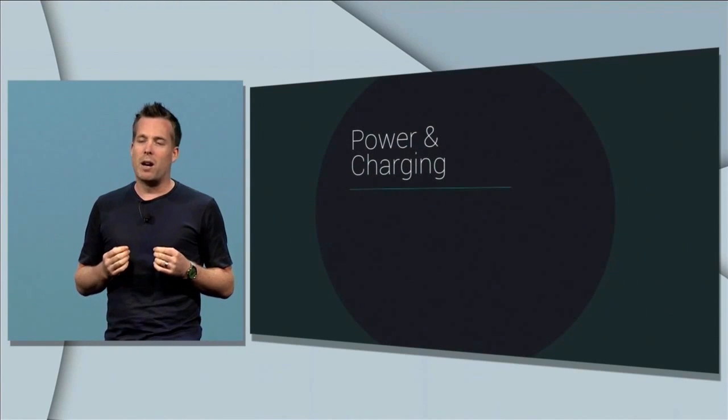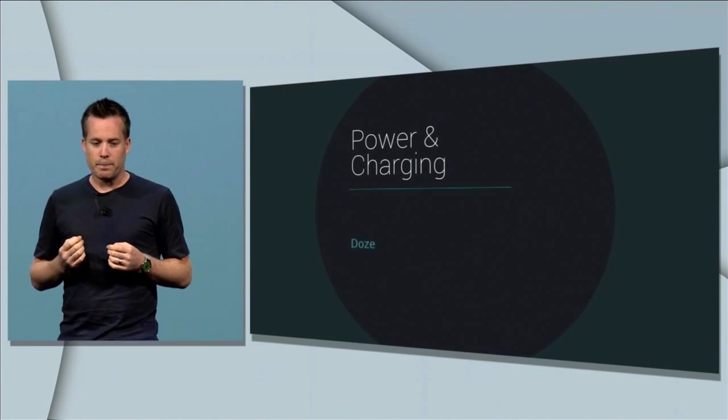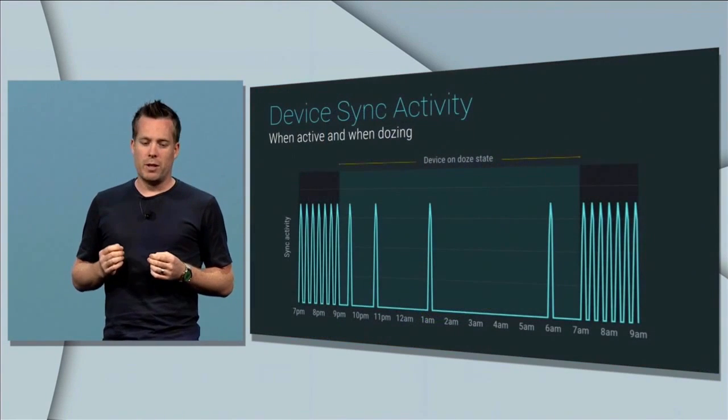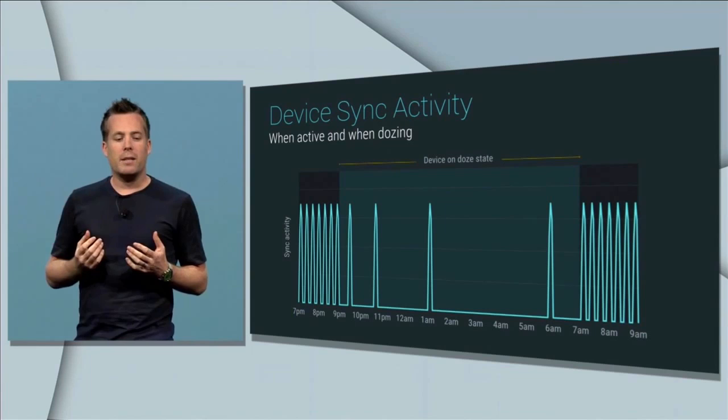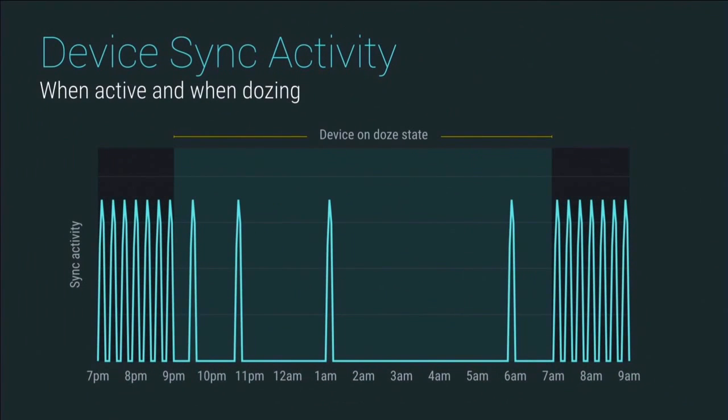We're changing Android M to be smarter about managing power through a new feature we call Doze. Android uses significant motion detection to learn if a device has been left unattended for an extended period of time. In that case, it will exponentially back off background activity to go into a deeper sleep state. Of course, no matter how much better we make power management, sooner or later you've got to recharge that device.